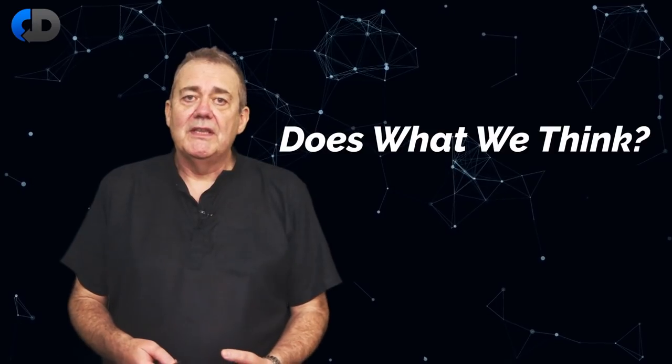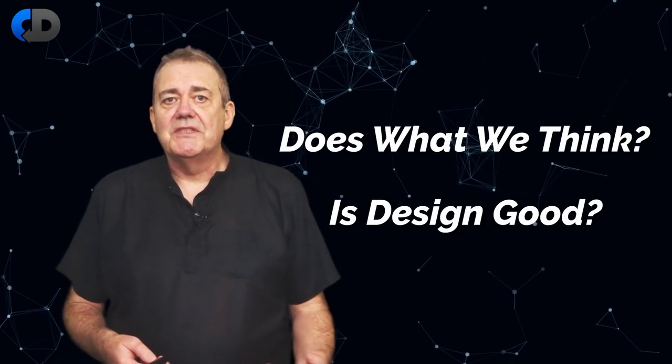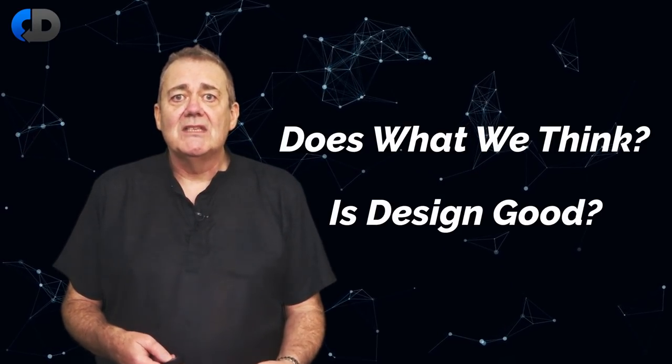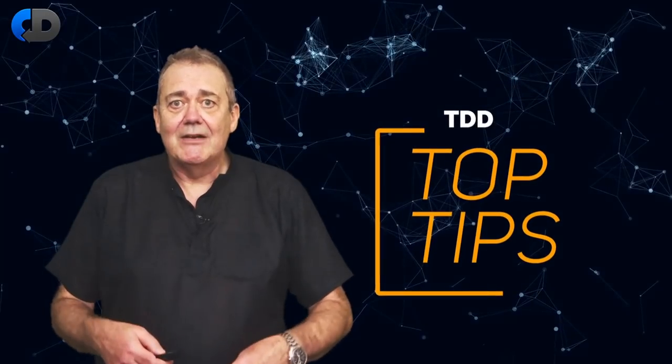I believe that test-driven development is often undervalued. It's one of the most significant advances in software development practice that's happened during my time as a professional software developer. I think that it helps us to solve several big problems in software development. It gives us clear feedback on two important things that are otherwise very hard to see: does our code do what we think it does, and is our design any good? To achieve the first, we need to adopt test-driven development as an integral part of the act of writing software. To achieve the second, we need to be sensitive to the messages that test-driven development sends to us.